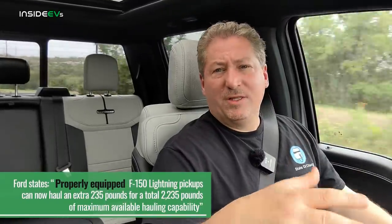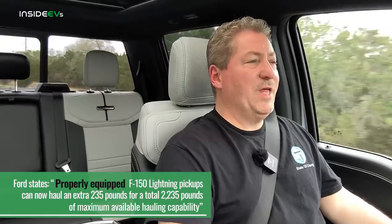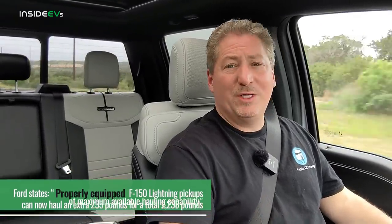Ford has a history of under-promising and over-delivering. They did this with the Mustang Mach-E, giving us more good news as it got close to production. They held off the news about the Lightning's extra power until right before launch. Also, the payload capacity is more than promised — Ford had said 2,000 pounds, but now it's 2,235 pounds maximum capacity. Again, right before launch, they're giving us more good news, which is always good to hear.